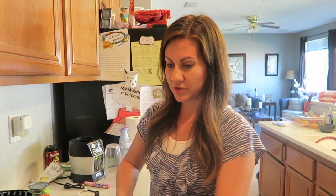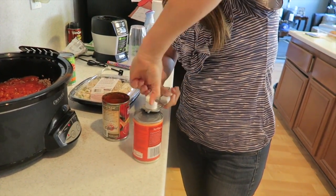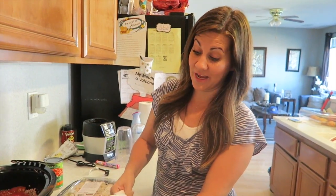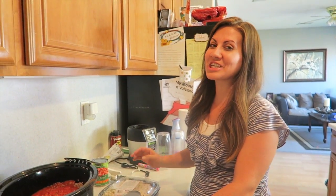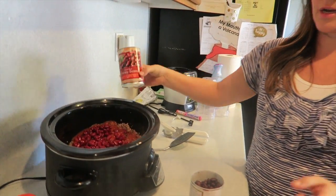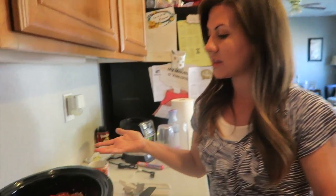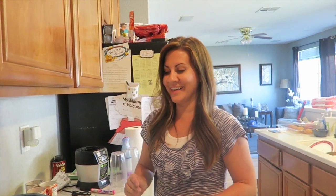Now we're gonna drain and rinse the beans and pour those in. I love this Pampered Chef can opener - I say it every single time we use it. Alright, all the beans are rinsed and drained. I do dark red kidney beans - pour those in - then light red kidney beans - pour those in - you can see the dark and light contrast. Then boom, black beans also.